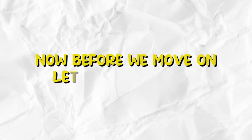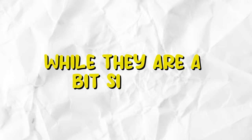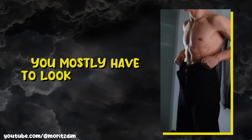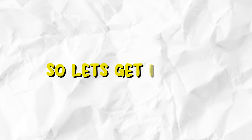Now before we move on, let's get one thing straight. The preppy aesthetic is not an old money aesthetic, though they are both similar — it is not the same as the old money aesthetic. To achieve the preppy look, you mostly have to look clean, neat, and conservative, kind of like Ivy League students do. But the old money look is all about simple colors, minimal to no logos, and keeping it quiet. So let's get into it.